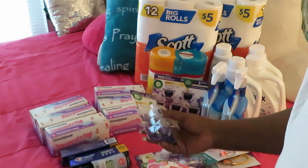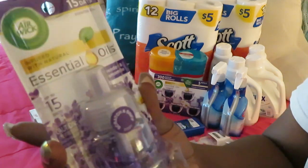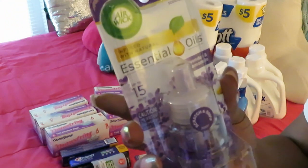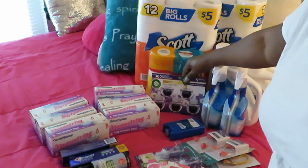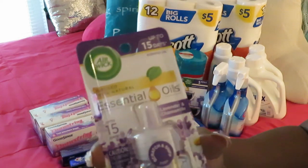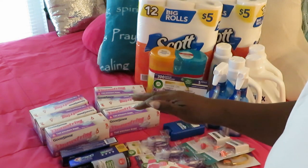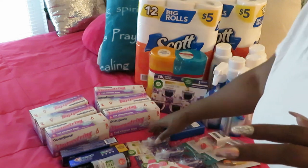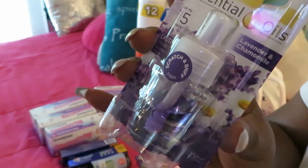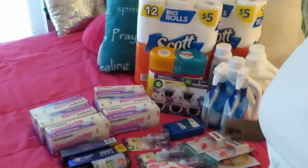Y'all, did you know Dollar Tree carries Air Wick refills? I found these and they're the same lavender and chamomile ones I got from Walgreens — the five-count for nine dollars at Walgreens, but here at Dollar Tree for $1.25 each! They're a little smaller but not by much. I found three of them; you can't always depend on Dollar Tree to have what you want, but I was happy to find these.